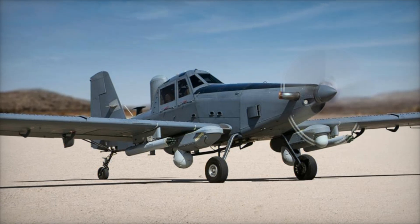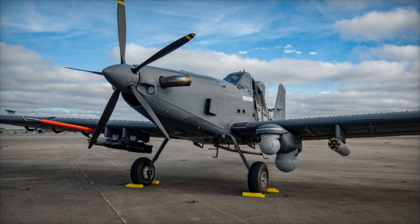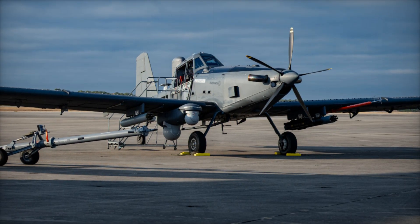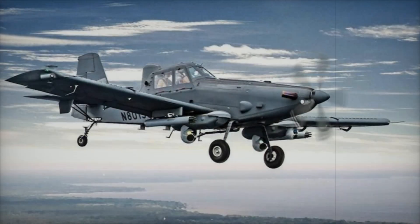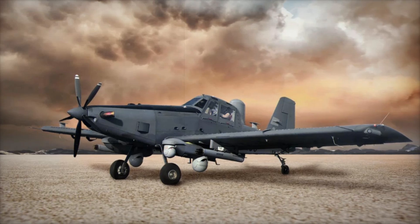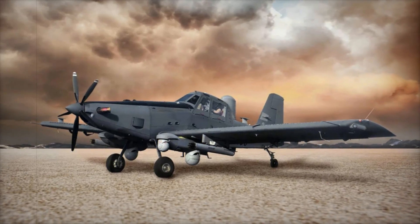The Skyraider II is poised to enhance the U.S. military's operational flexibility and fill the gap left by retiring aircraft such as the A-10 Thunderbolt II, long known for its role in close air support missions. While the A-10 has been a cornerstone of U.S. CAS operations, its high-maintenance demands and vulnerability in contested airspace have led to discussions about its eventual phase-out. The OA-1K, with its lower operational costs and superior flexibility, provides an alternative that can complement other platforms in non-peer conflict environments.